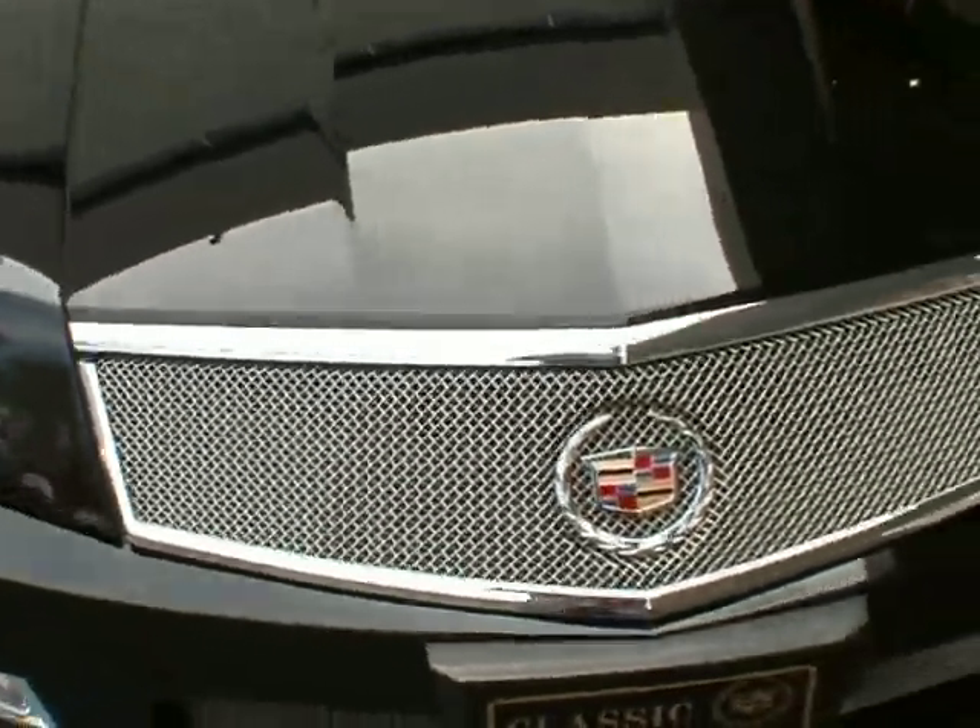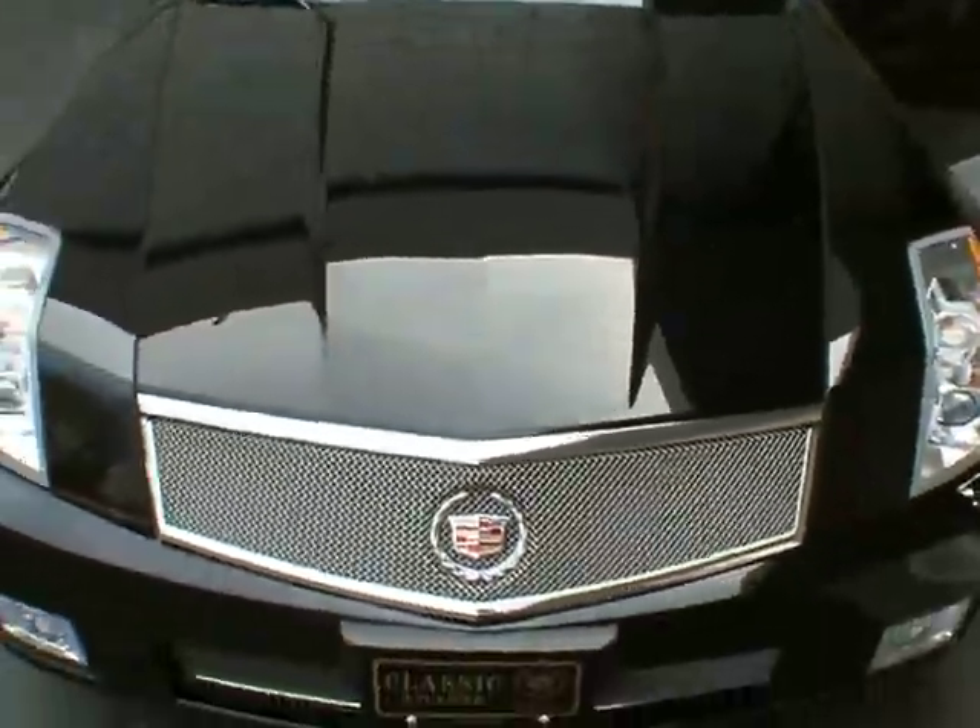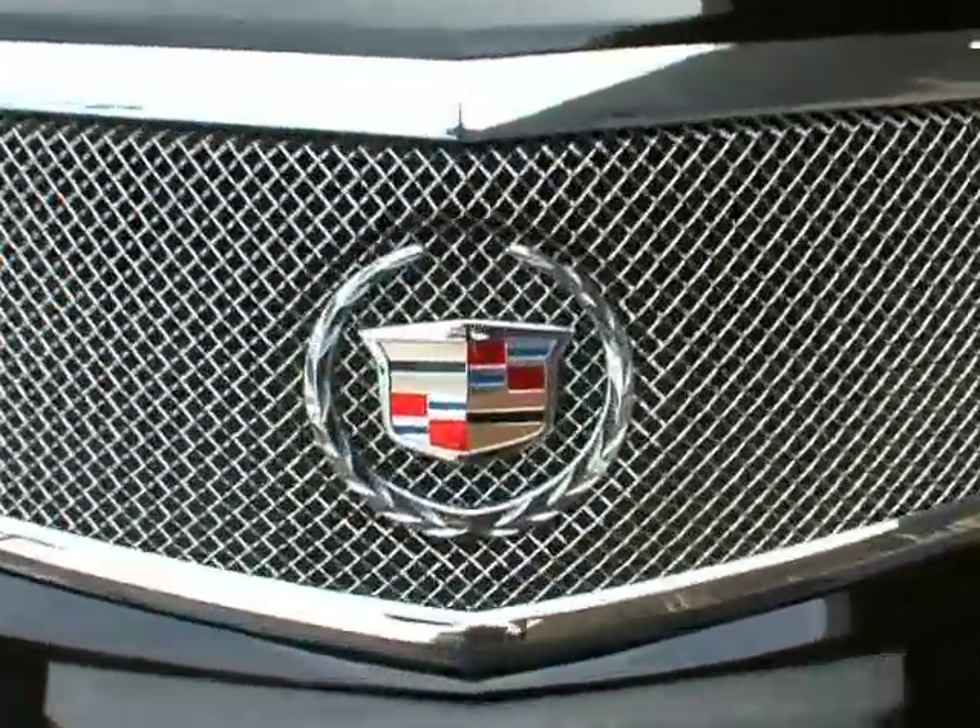This vehicle is available for sale here at Classic Cadillac in Atlanta. My name is Greg Gutivore. Thank you very much for watching. Have a good day. Thank you.